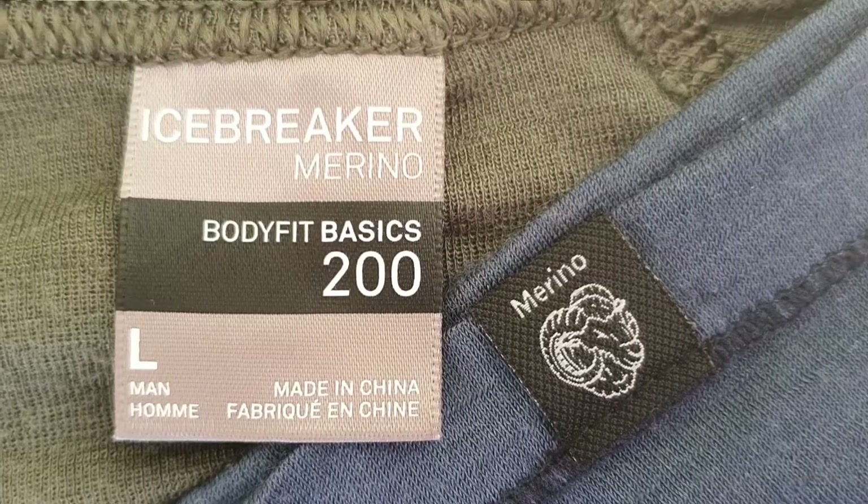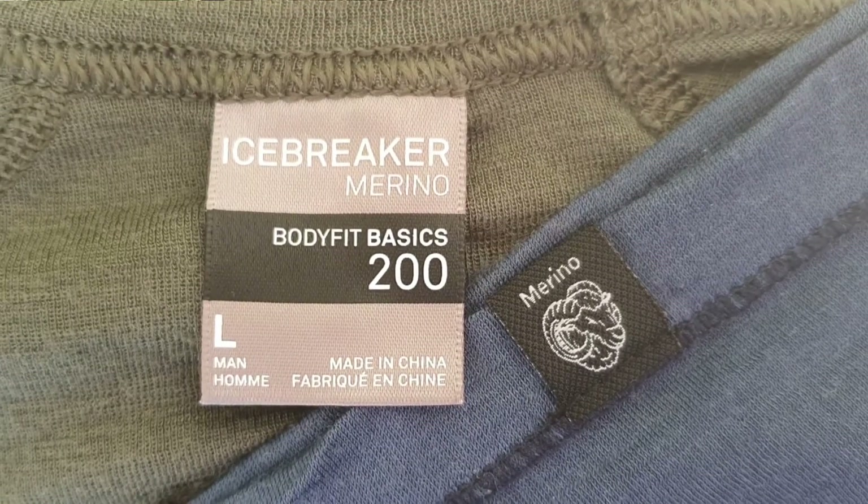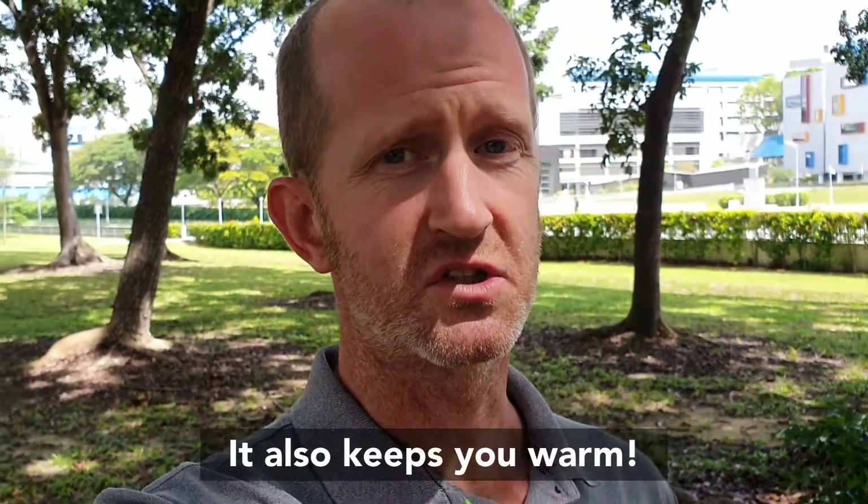Merino is just a great material. It wicks away moisture, it dries quickly when you wash it, and most importantly it doesn't smell, which is great because you'll be wearing the same clothes for several days at a time. Anyway, enough about smelly underwear — let's get cracking.